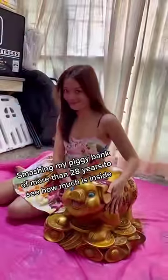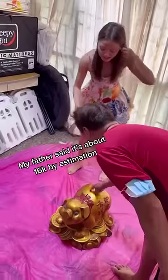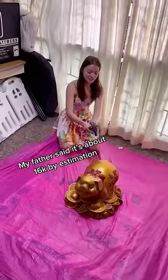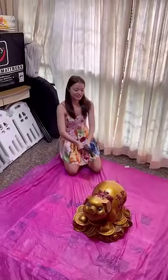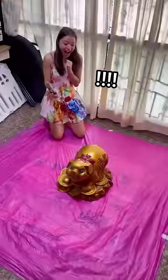Smashing my piggy bank of more than 28 years to see how much is inside. My father said it's about 16K by estimation. Whole family activated. Dang, this is a really, really big piggy bank — and her dad has been filling it up since 1992.